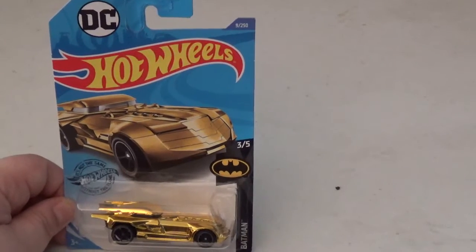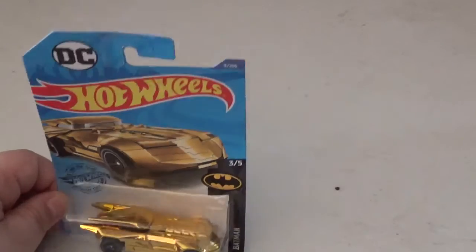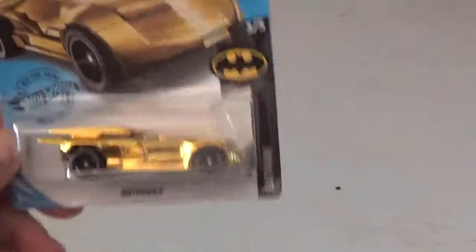This is a gold chrome Batmobile from Batman the Animated Series. I found this at ShopRite yesterday while I was doing my groceries. There are five different Batmobiles in the series, and this is number three. I was only able to find this one.